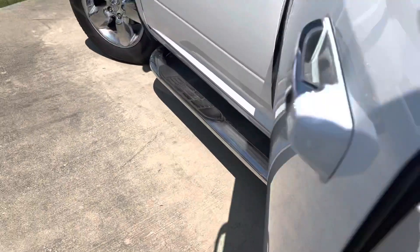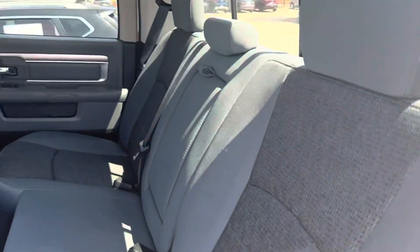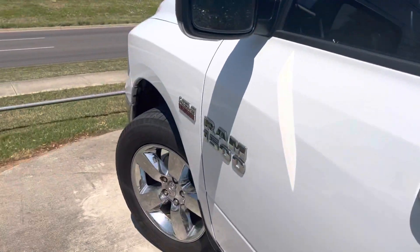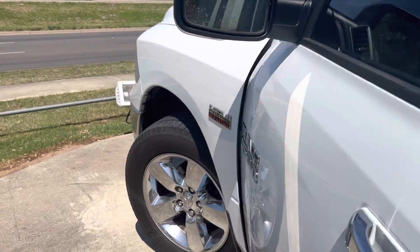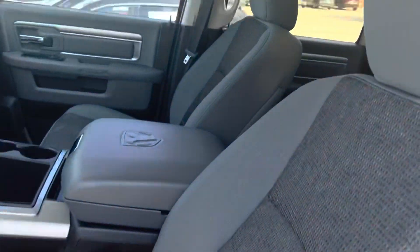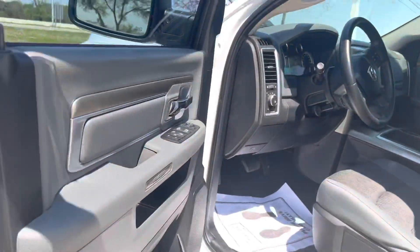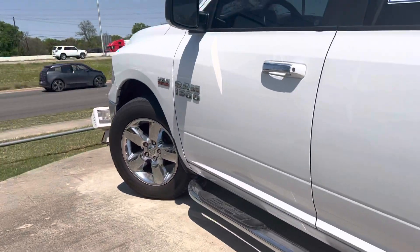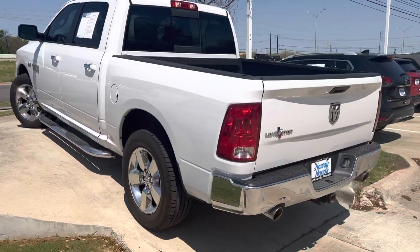Step sides. Nice little affordable truck. Come on down, see Thomas at Howdy Honda.